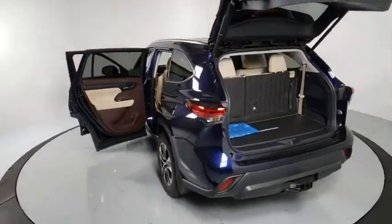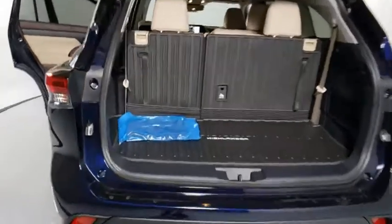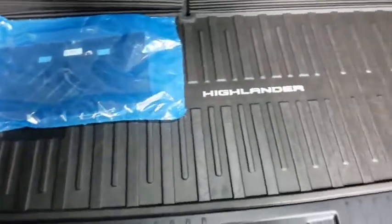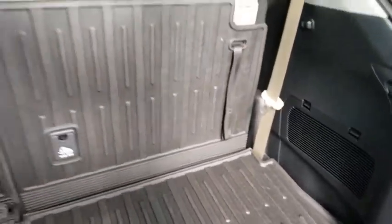Power lift gate, power passenger seat, traction control, dual airbags, power steering, alloy wheels, four-wheel disc brakes, security system, power windows, trip computer.